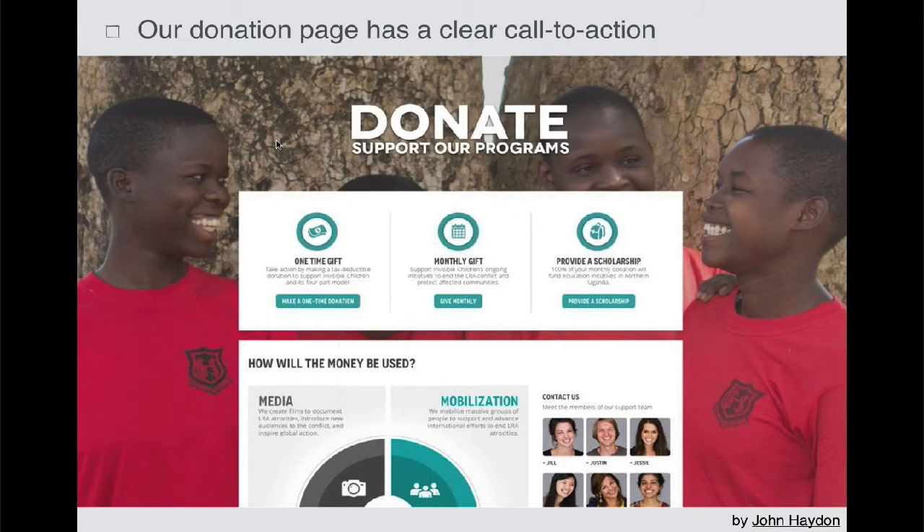Make sure there's a clear call to action. If someone's on your donation page, they are asking themselves, how do I do it? What do I need to do? Show me. You need to show them.